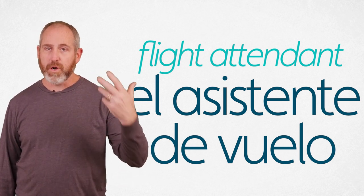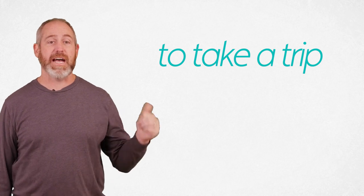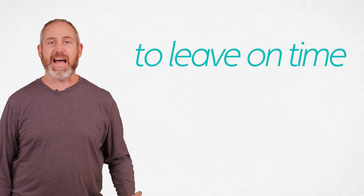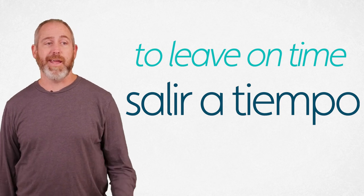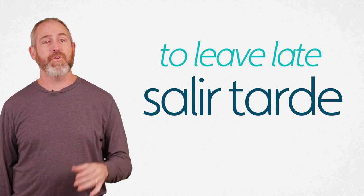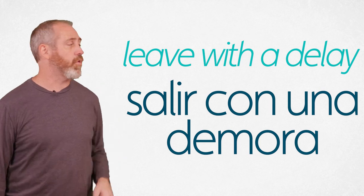Now a couple of supplemental words. To take a trip — we use hacer: hacer un viaje. Hacer un viaje. To leave on time is salir a tiempo. Salir a tiempo. That doesn't always happen though — sometimes you leave late, which would be salir tarde. You can also say leave with a delay: salir con una demora. Salir con una demora.